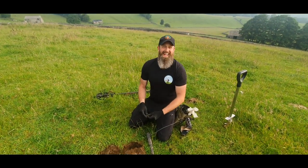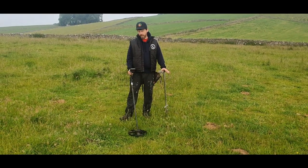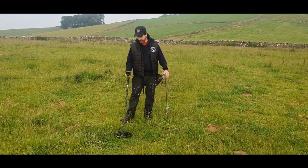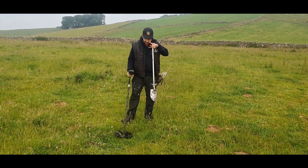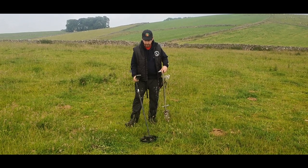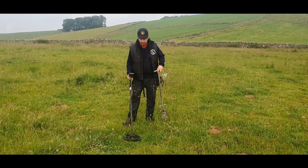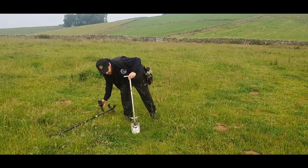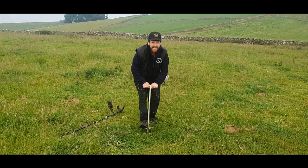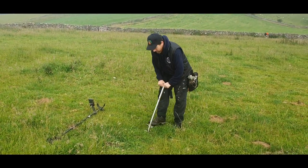Oh well, start as you mean to go on, eh? That sounds alright - what we got? It's very faint, it's deep, full shovels down. Let's see what treasure it is - we're gonna get it dug now. Let's have a look what we've got - treasure for Mike today coming up.